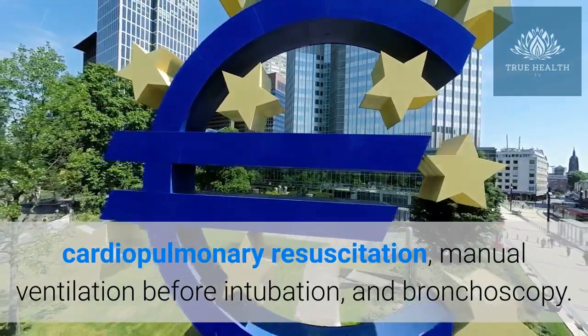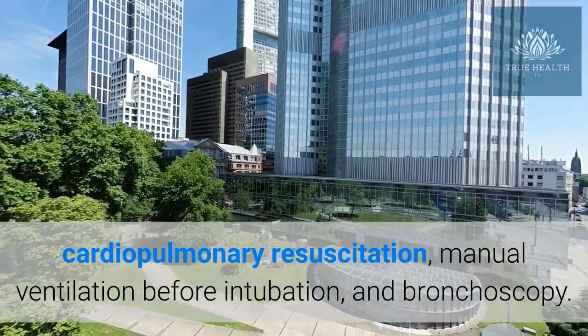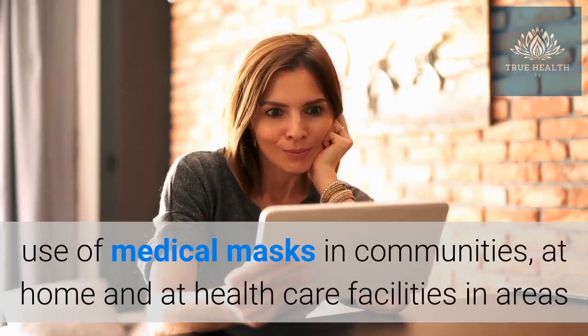Other aerosol-generating procedures include tracheotomy, cardiopulmonary resuscitation, manual ventilation before intubation, and bronchoscopy.